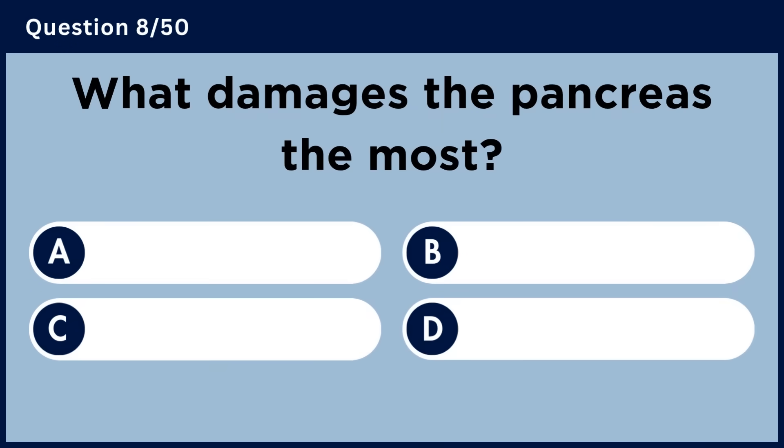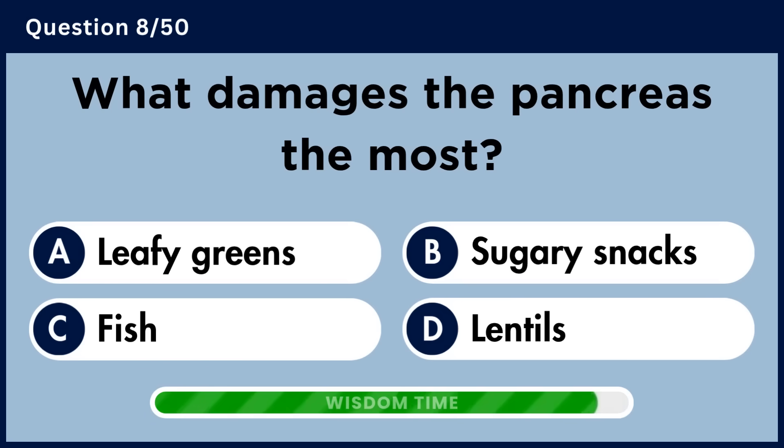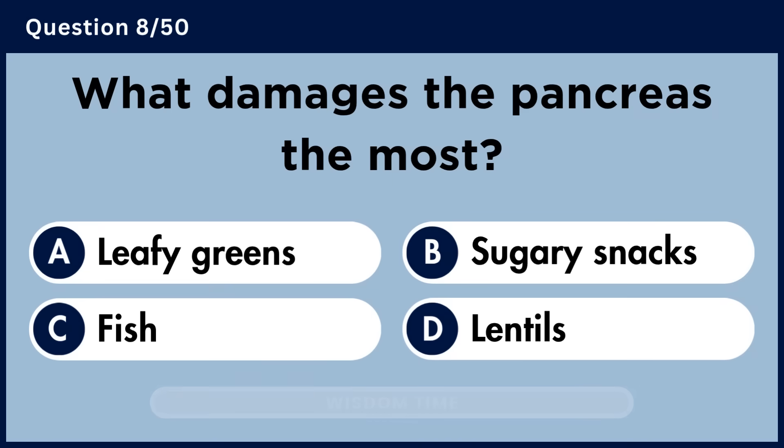What damages the pancreas the most? Answer B. Sugary snacks.